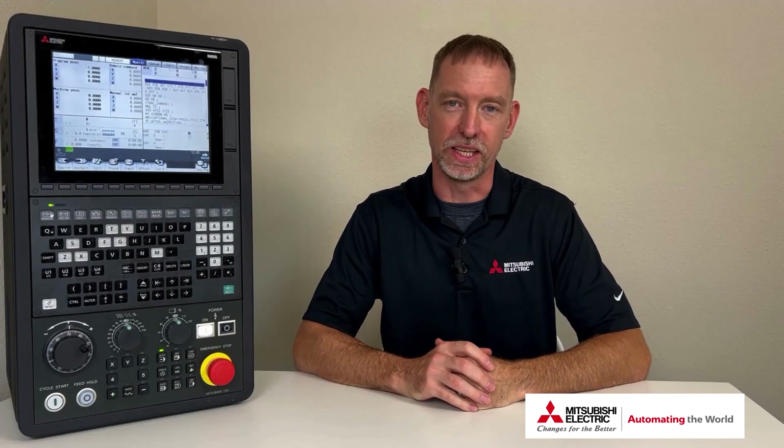Let me start off by stating that I hear you. I was a skeptic when we first came out with the touchscreen. I wasn't sure the value a touchscreen interface would bring to our CNCs, but I will tell you with sincere honesty that I have adopted the touchscreen operation purely because I like it.